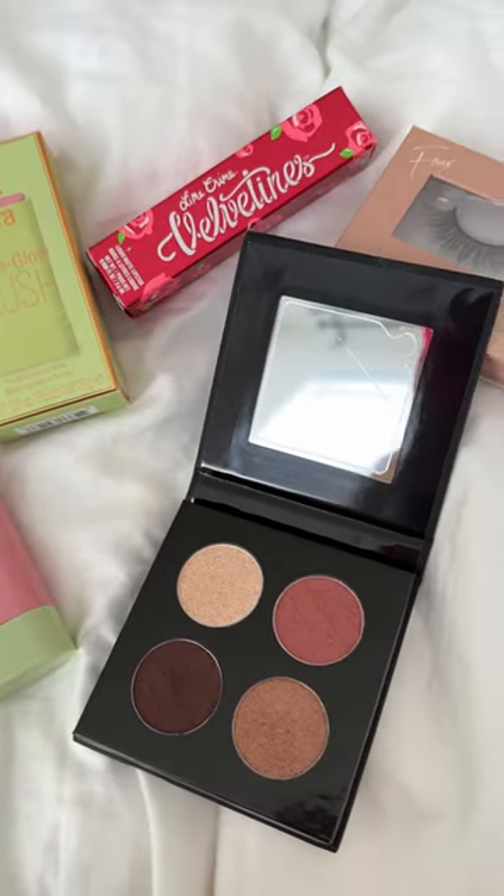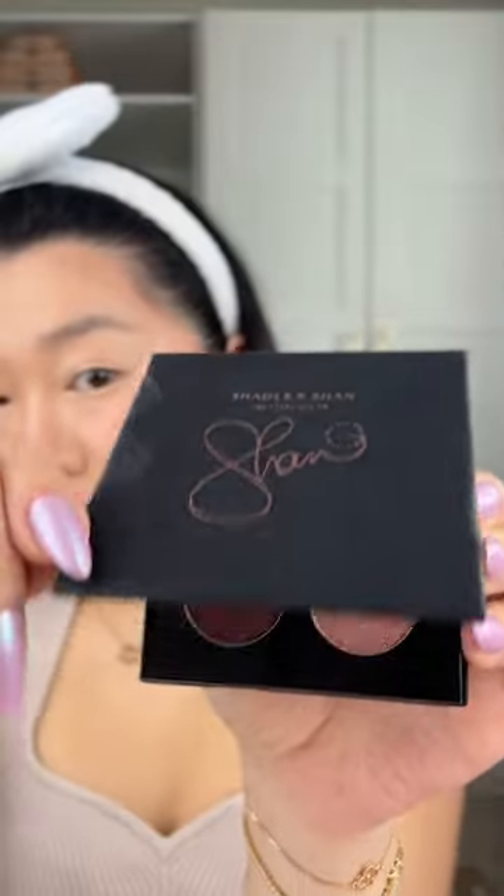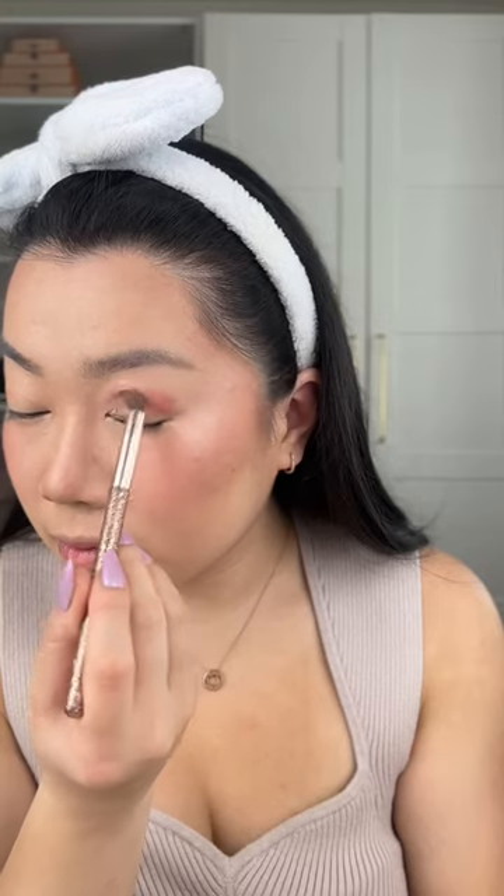Let's recreate our engagement shoot makeup. This was my hair and makeup obsessed — I got my hair and makeup done professionally, but honestly I feel like I can recreate this look at home. So let's give it a shot. I was keeping an eye on all the products the makeup artist was using, so hopefully we can recreate it at home. I picked up all of these items from JCPenney Beauty.